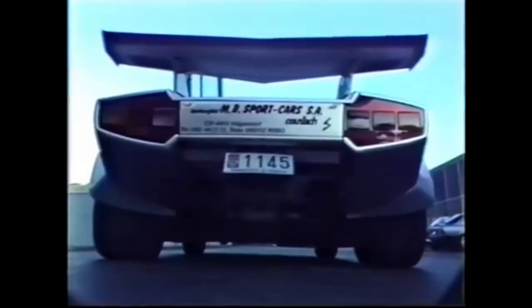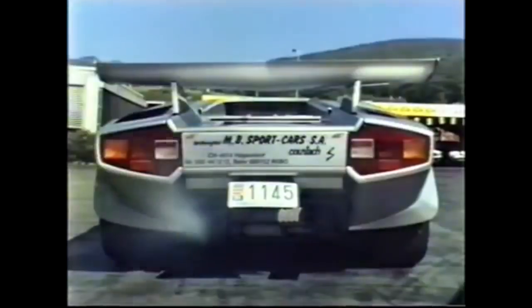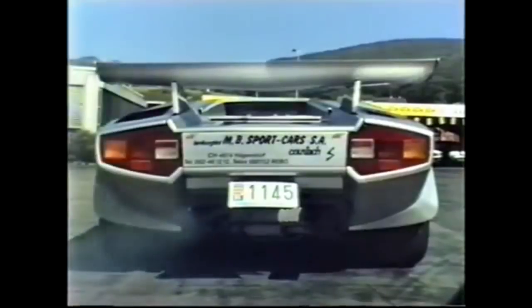The Lamborghini Countach is one of the most iconic cars of all time. It's the car that basically created the Lamborghini identity, but at the same time it's one of the most extreme cars, both in design and driving experience. But the tuners of the 80s didn't think so, and so they decided to make the mad bull from Santa Agata even crazier. Hello guys and welcome back to another video - here are the tuned Countachs of the 80s.